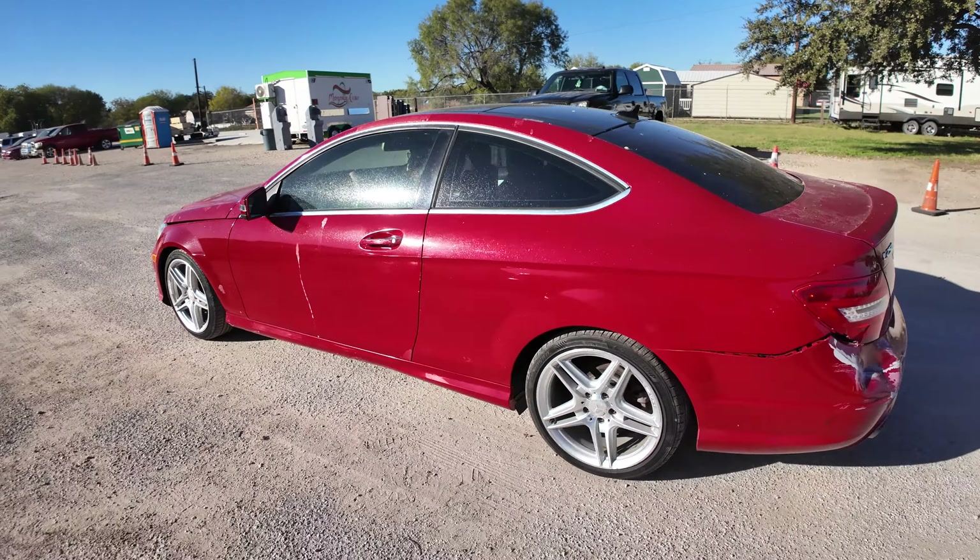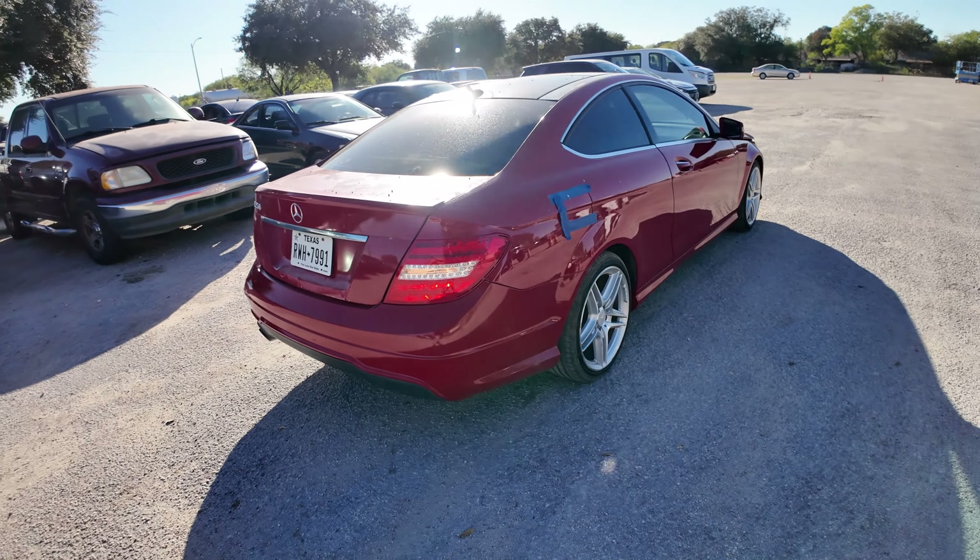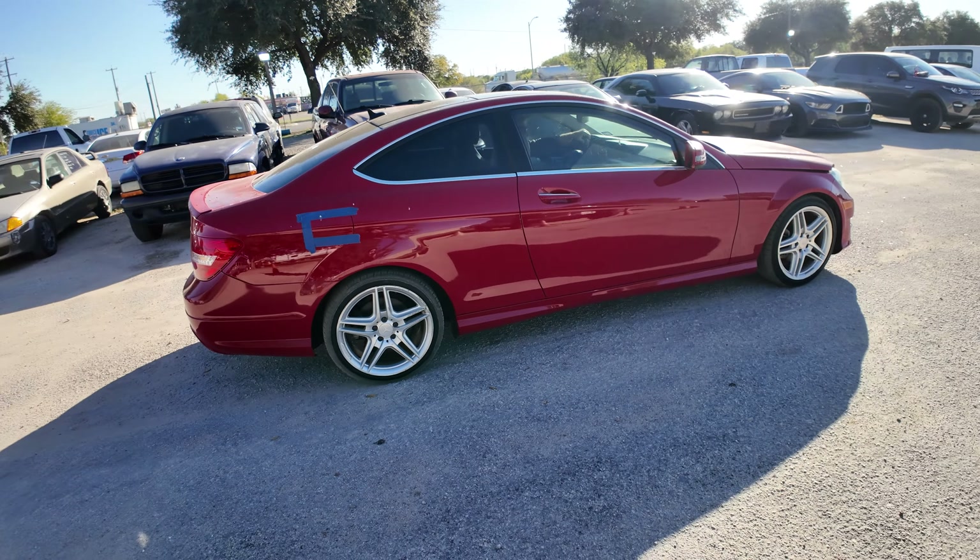Hey everybody, today we have a 2013 Mercedes C250. Automatic transmission. Same AMG wheels on it.